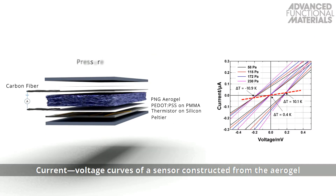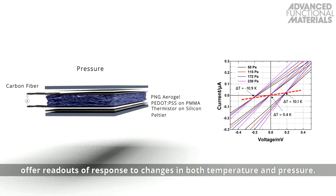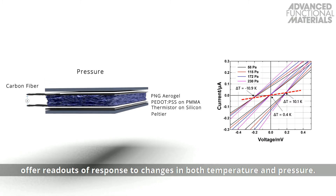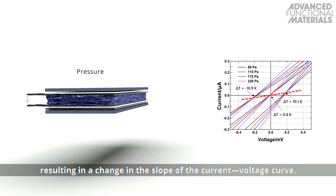Current-voltage curves of a sensor constructed from the aerogel offer readouts of response to changes in both temperature and pressure. When pressure is applied, the resistance is increased, resulting in a change in the slope of the current-voltage curve. When a temperature difference is added, a thermal voltage is created, which shifts the current-voltage curves. However, slopes are different under the same pressure at different temperatures, indicating an insufficient decoupling of both signals.